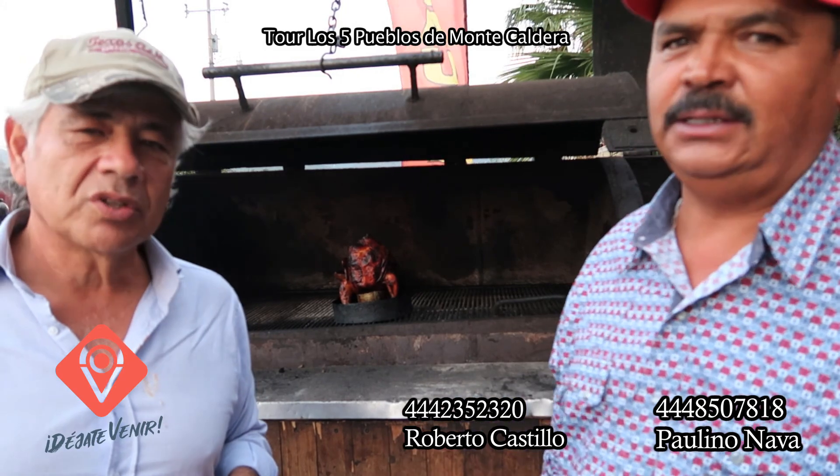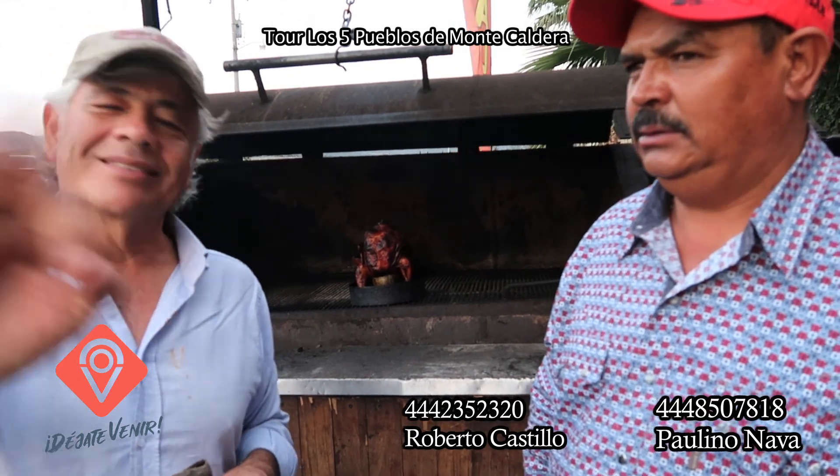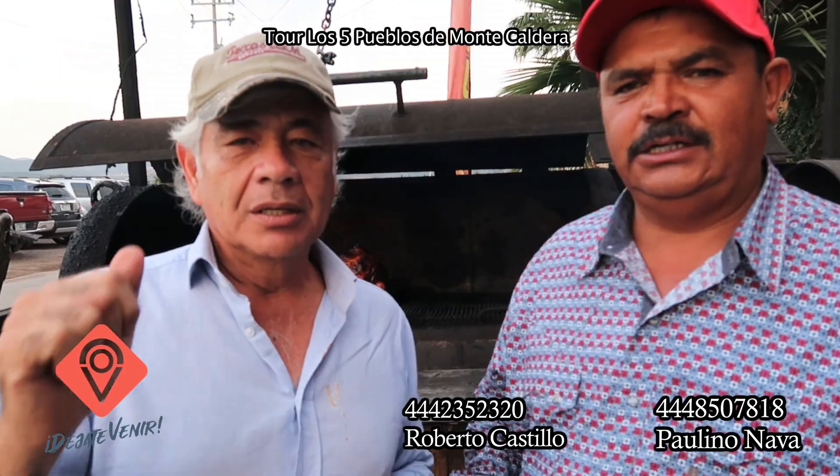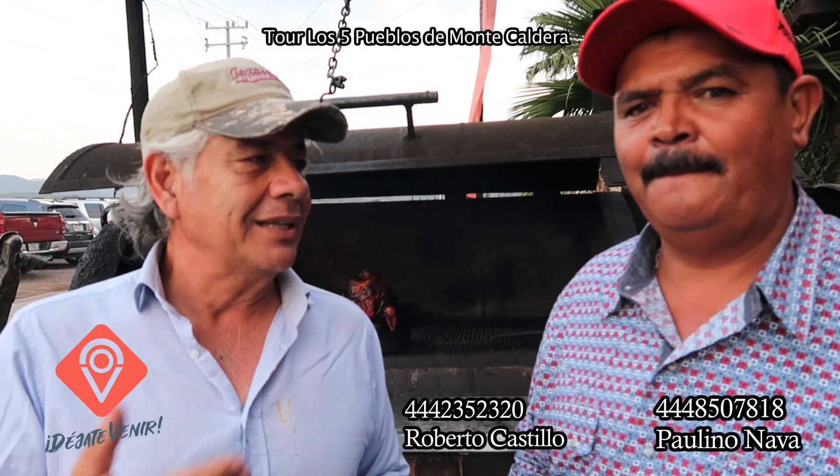Mucha gente del estado de San Luis Potosí desconoce todo esto. Es garantizado que después de ver, les va a gustar una buena comida aquí en La Esmeralda, de Paulino Nava y familia. Los esperamos. Les voy a proporcionar teléfonos para las citas y los viajes.